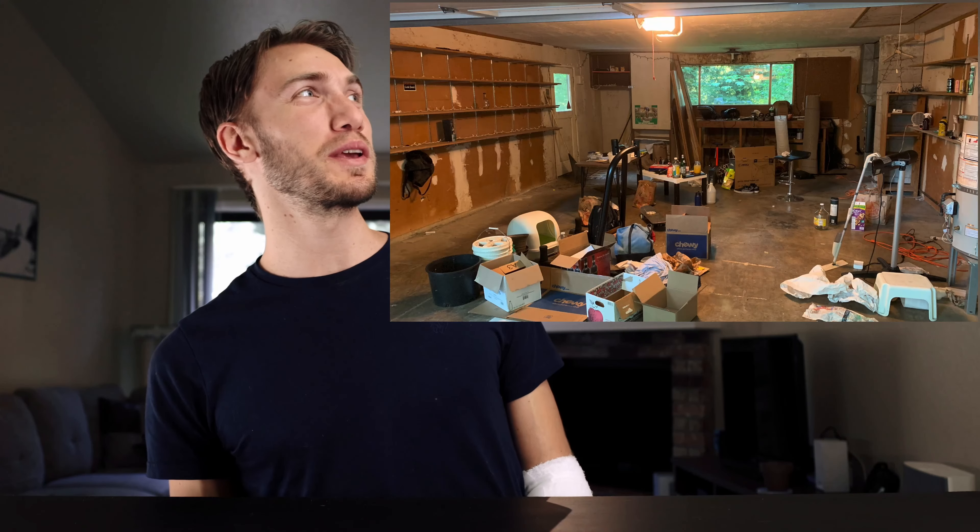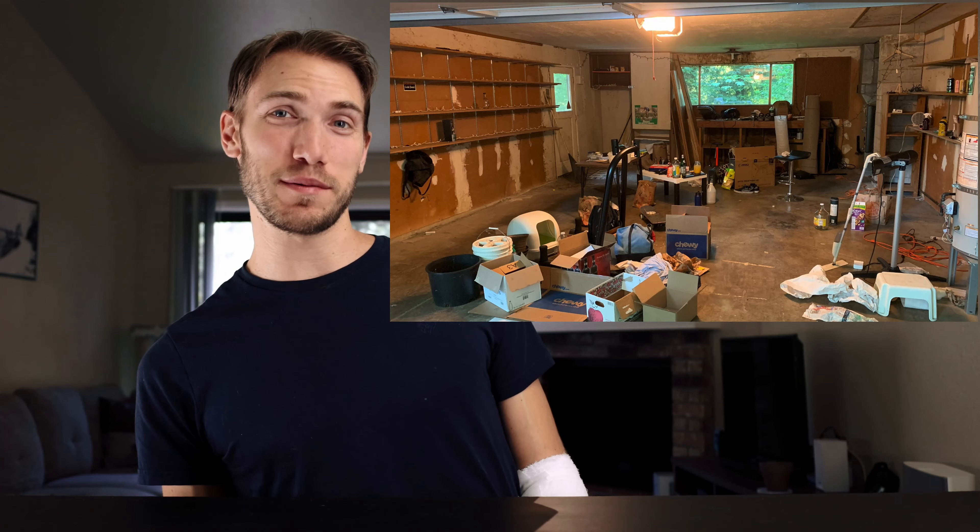Hey guys, welcome back to Dubes Booze Reviews. We got a new location. This is a picture of what my old location actually looked like. I think it's pretty amazing that I was able to make that look like a bar. Today we are taking a look at Grand Gala.